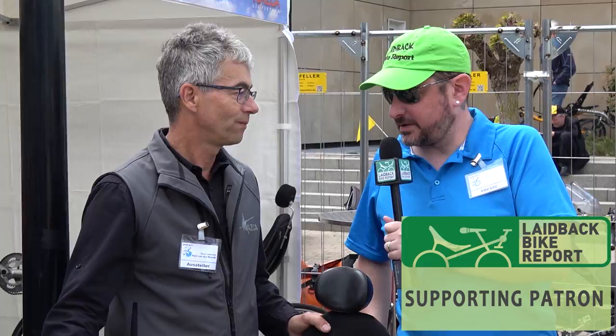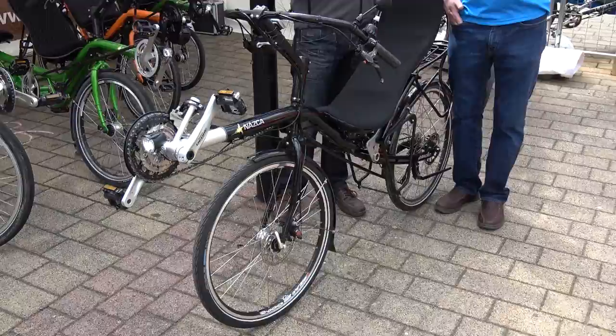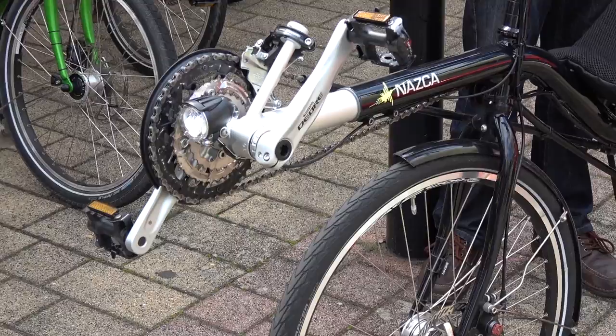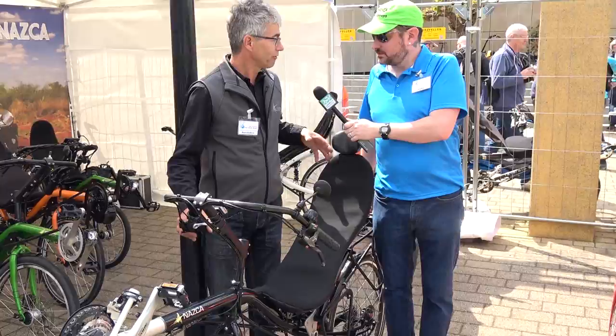This is Brian Bald reporting for Laidback Bike Report here with Nazca's Hank. This is the Gaucho — the most sold model — available in 24-inch, 26-inch, and 28-inch wheels, so they can fit quite a range of people. It's really a touring bike, but it comes in a more high-performance version too. Some people get it with skinny 700c size, and they have it in a high-raiser version with 28-inch 700c raising tires.